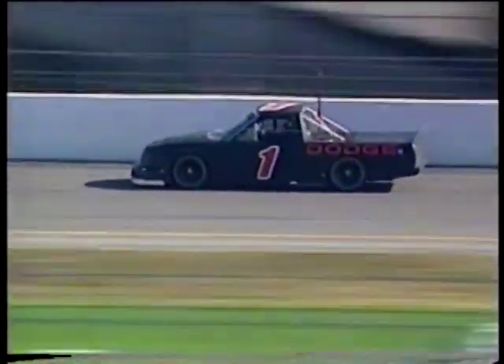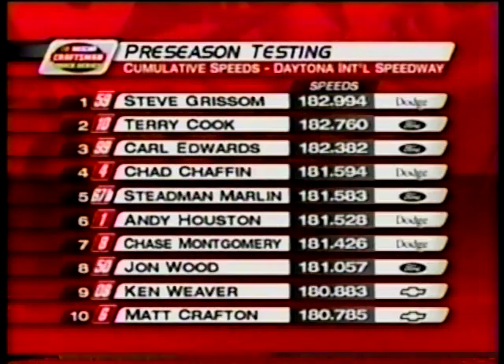Remember what happened to Ted Musgrave towards the end of last season as he just barely missed that championship — he had a pretty good test session in that number one. Looking at cumulative speeds from preseason testing for the truck series, Steve Grissom tops everybody. But looking up and down the top 10 in speeds, there's a Dodge on top, then a couple of Fords. You have to go all the way down to the ninth spot to find your first Chevy truck, and all the way to the 18th spot to find the first Toyota — that's David Ruderman in the number 17 Toyota.